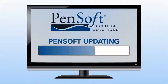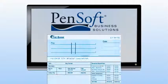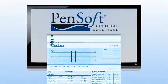Updating all compliance changes as they happen, it automatically calculates taxes, applies employee incomes, deductions, and vacations, and prints checks complete with year-to-date earnings and tax information.